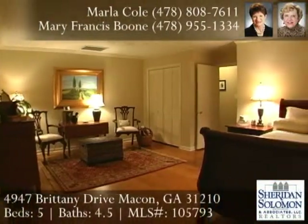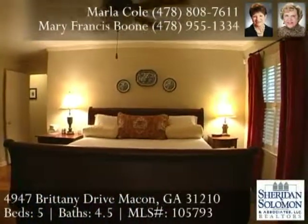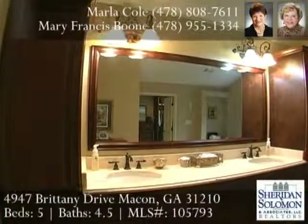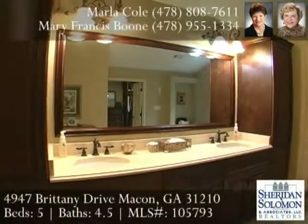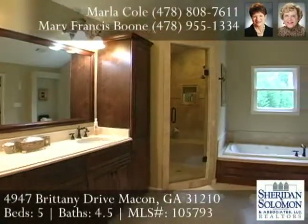The master suite is a treat in itself. The large bedroom has hardwood flooring and a sitting area. It opens into a spectacular bath where you'll find beautiful travertine limestone and cabinetry with his and her sinks.